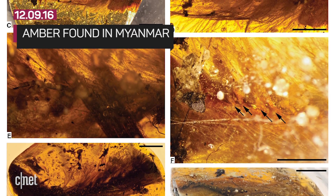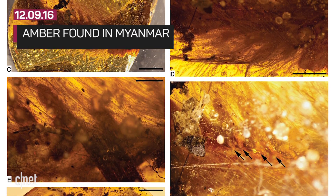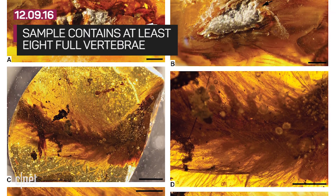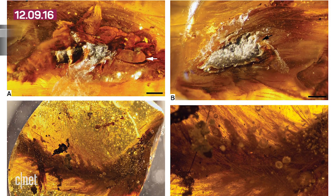The study was just published in the journal Current Biology. A piece of amber was found in Myanmar, and researchers examined this sample with scanners to find out more. They believe the sample contains at least eight full vertebrae and part of a ninth.